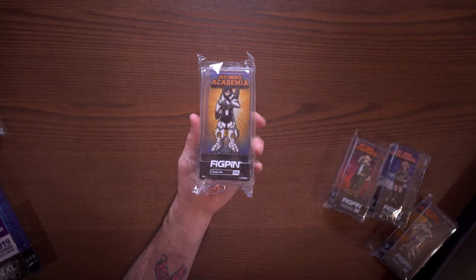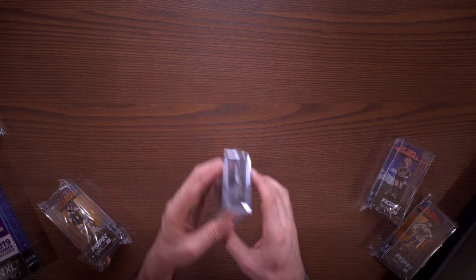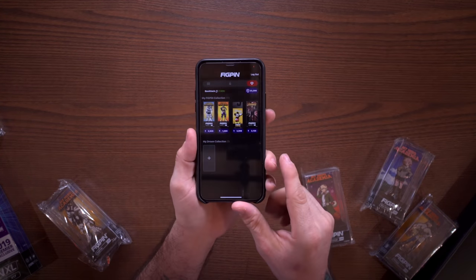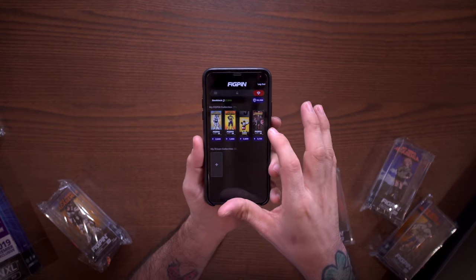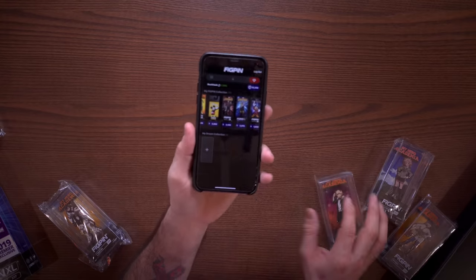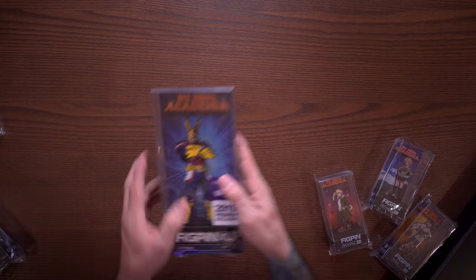I got Tanya - this was from the Fugitive Toys party, and if you haven't seen that video I'll link it below. The reason why I like collecting these so much is not only do they look cool and they're well designed figures that stand up, you can leave them in the box or take them out, but the fig pin app is awesome. There's a code on the back of each fig pin you can unlock in the app, you gain points and use those points to redeem for different things.